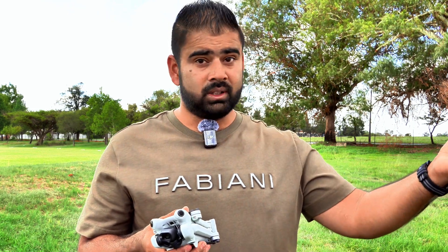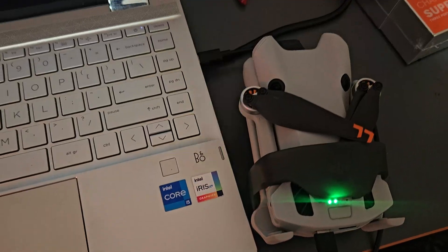We just saw the problem ourselves. If you have not updated your software yet, you should skip this update and wait for the next one while DJI fixes this. Now let me show you — if you have already updated your software and you are regretting it and want to downgrade to the previous version, let me show you how to do that.